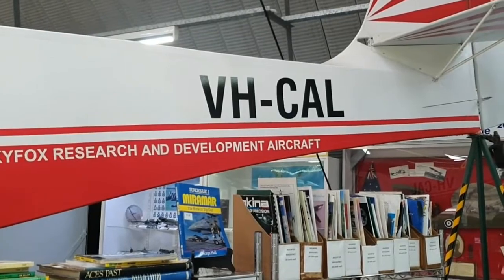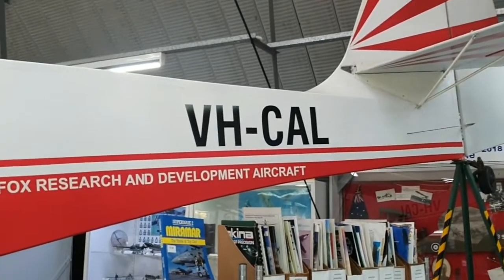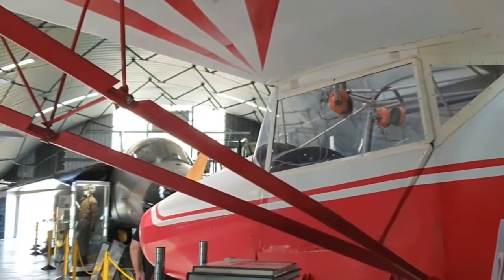Welcome inside the Queensland Air Museum. The first aircraft was actually built here in Caloundra — let's check it out.